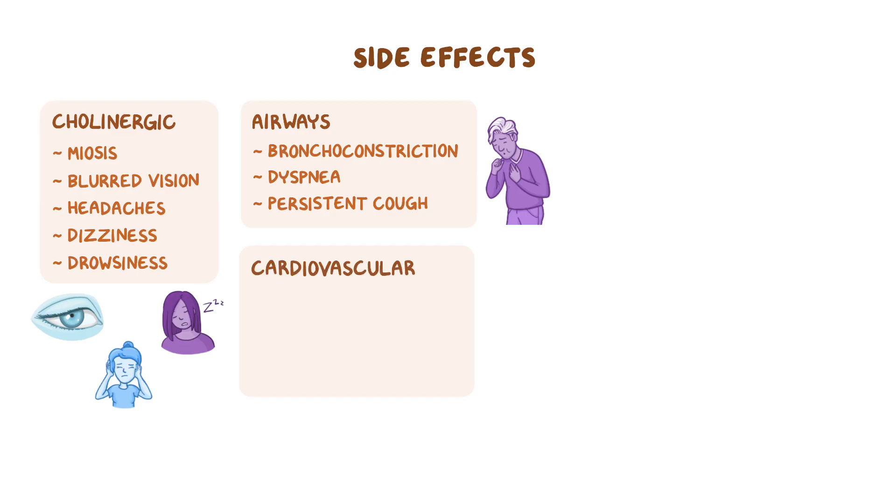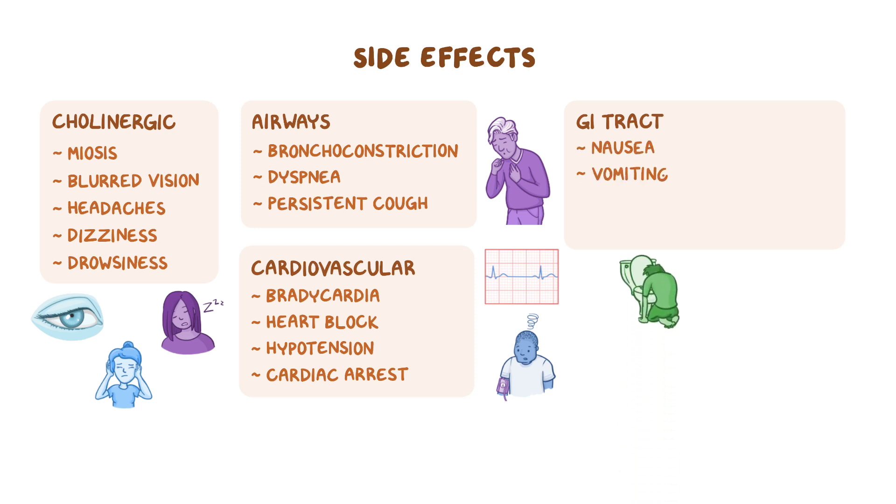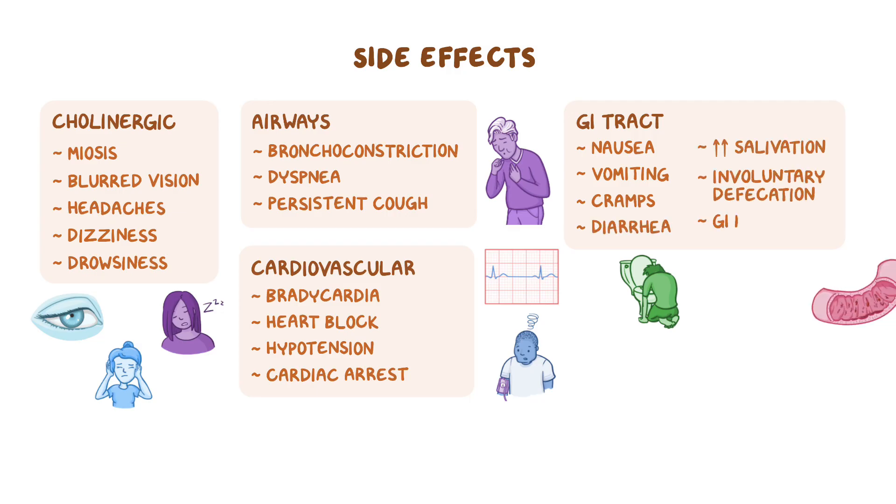In the cardiovascular system, acetylcholine slows down the heart rate and reduces blood pressure, which can result in bradycardia, heart block, hypotension, and even cardiac arrest. In the gastrointestinal tract, these medications can cause increased motility and secretions, leading to nausea, vomiting, cramps, diarrhea, increased salivation, involuntary defecation, or even gastrointestinal bleeding.